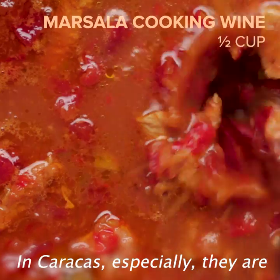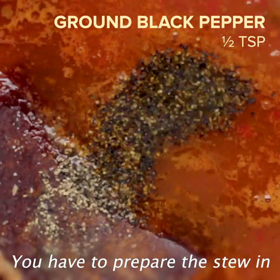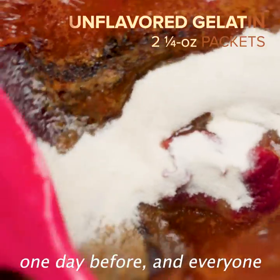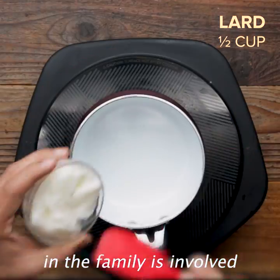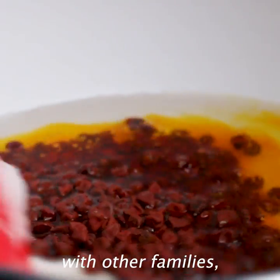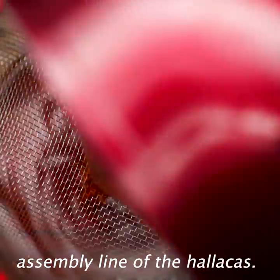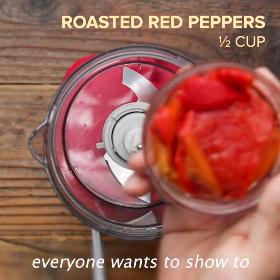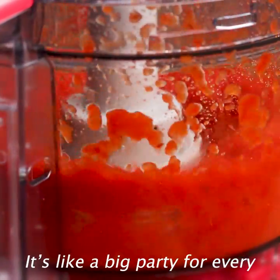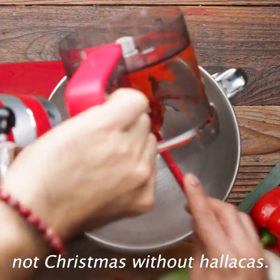In Caracas especially, they are sweet and a little bit spicy. You have to prepare this in advance because it's a process — you have to make it one day before, and everyone in the family is involved. People start trading ayacas with other families and everyone has a part of the assembly line. They make 200, 300 because everyone wants to show others how their ayacas are. It's like a big party for every single family, and there is no Christmas without ayacas.